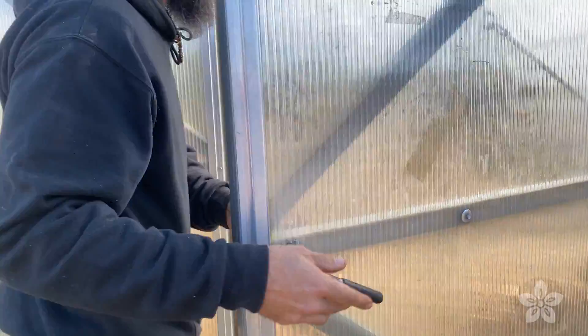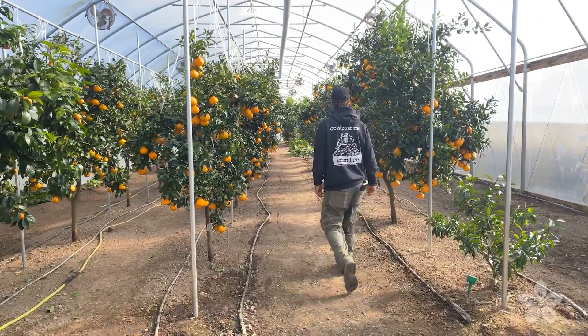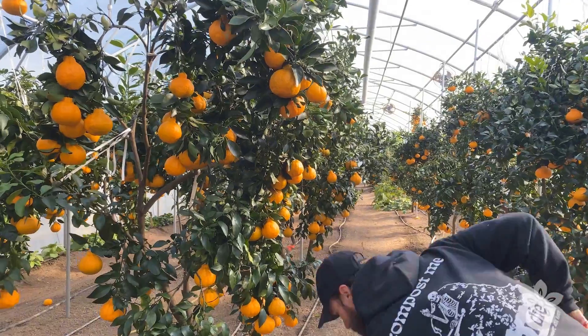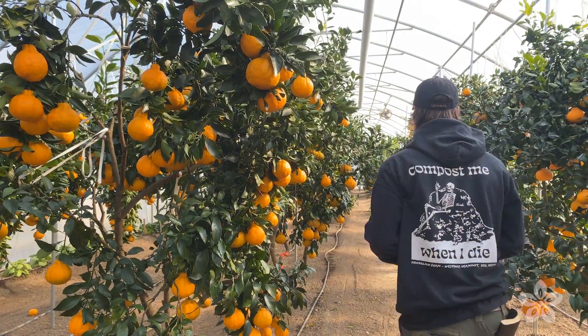I feel excitement and enjoyment coming and seeing these oranges anywhere from five to six times a week — it's really exciting to see the abundance that they produce. They're just loaded. Some of them have around 200 oranges a tree. Jair's estimate was about 6,000 oranges this year.